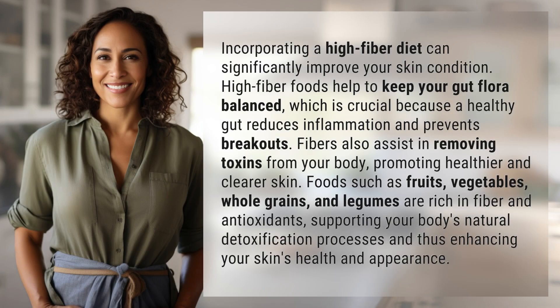Incorporating a high-fiber diet can significantly improve your skin condition. High-fiber foods help to keep your gut flora balanced, which is crucial because a healthy gut reduces inflammation and prevents breakouts. Fibers also assist in removing toxins from your body.